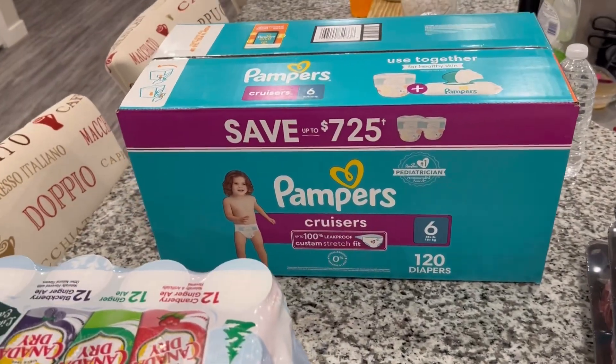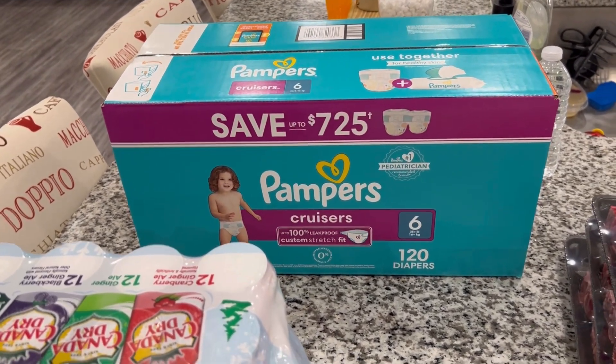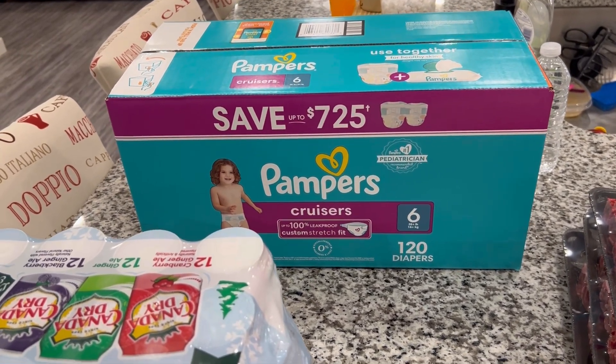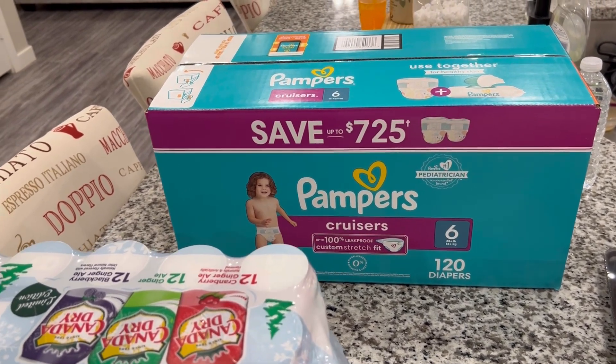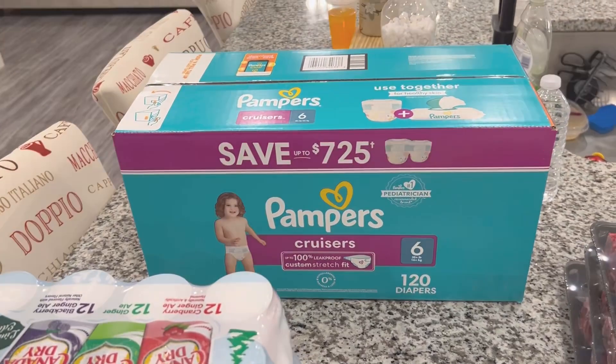We also got our son's Pampers. My one-year-old goes through these Pampers like crazy. People might wonder why my one-year-old is wearing a size 6 diaper, but my baby is big — he's like the size of a three-year-old. So we got him some Pampers. That's everything we got from Sam's Club.